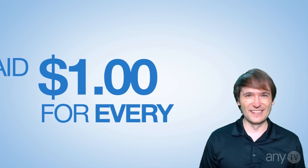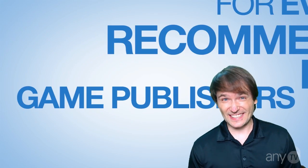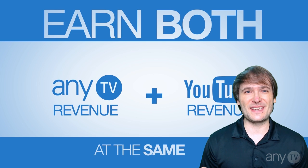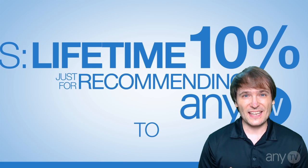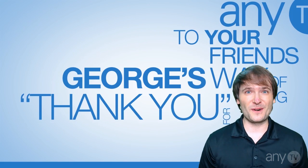Why would you do this? Well, of course you want to promote NETV and all the good stuff we have to offer. You can also use it to help people sign up through your refer-a-friend link. If people sign up, you get 10% of everything they make as our way of saying thank you for spreading the word of NETV.